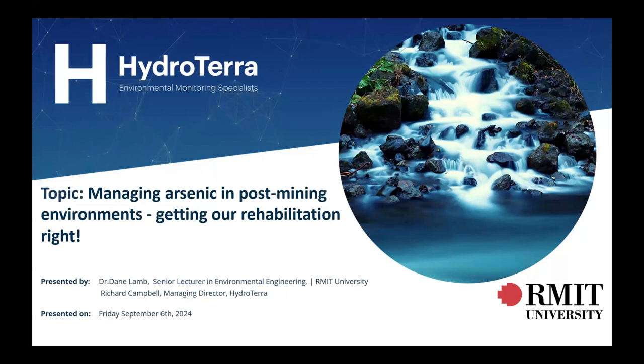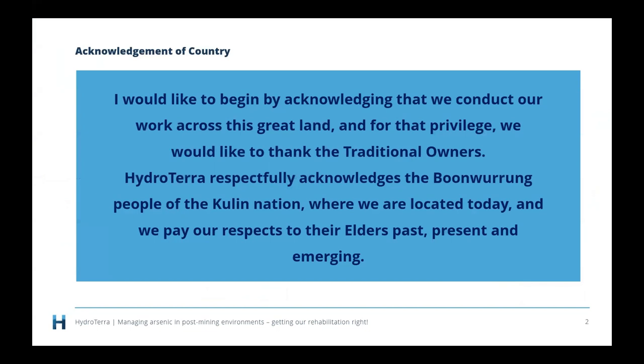It's an interesting topic because we're all passionate about revegetating mine sites. Before we get started, I'd like to begin by acknowledging that we conduct our work across this great land, and for that privilege we would like to thank the traditional owners. HydroTerra respectfully acknowledges the Boon Wurrung people of the Kulin Nation, where we are located today, and we pay our respects to their elders past, present and emerging.